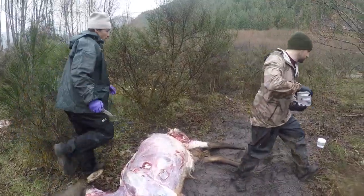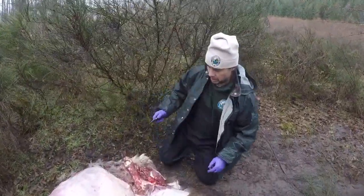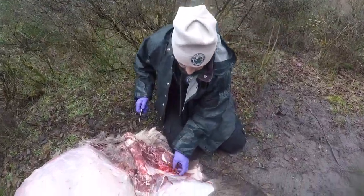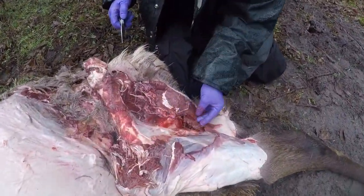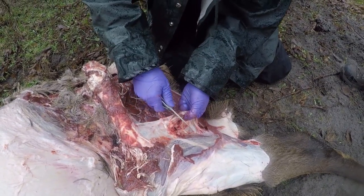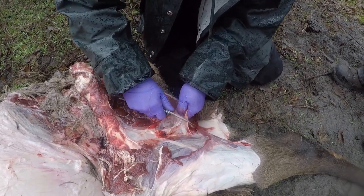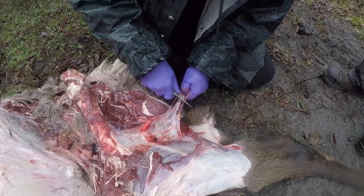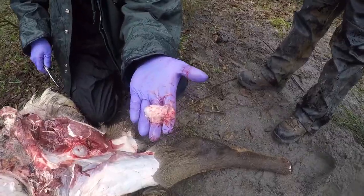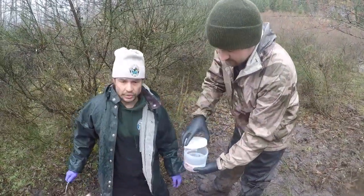We'll go to the back of the elk and get another lymph node located in the flesh of the hind leg. This one is called the popliteal lymph node. There it is in a jar of formalin so our partners know which one it is.